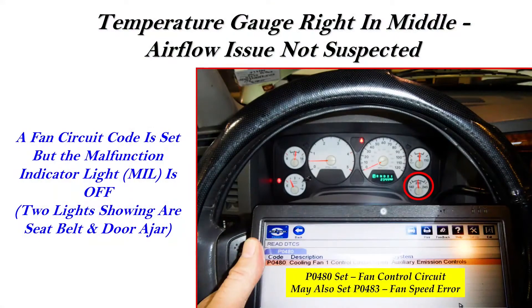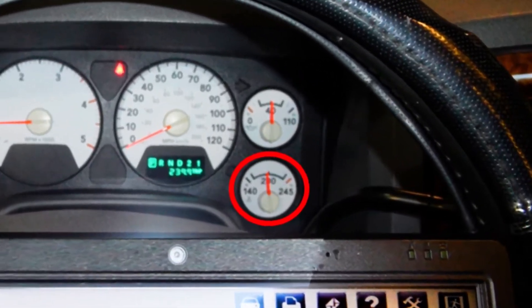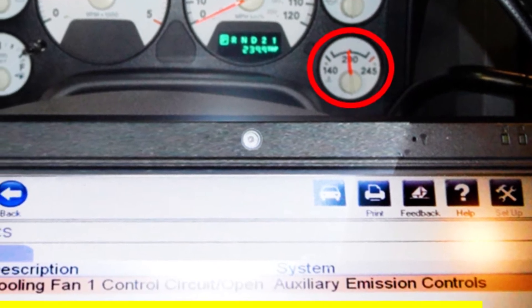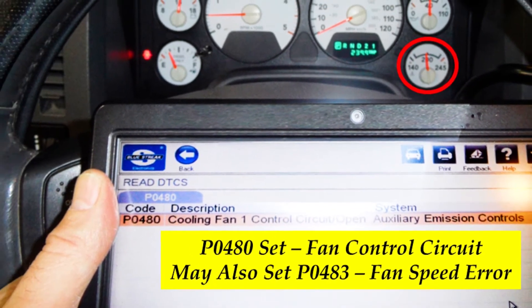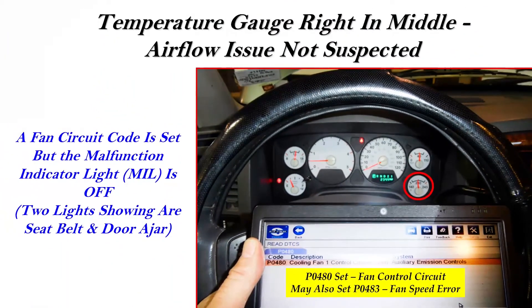Now look at the temperature gauge on this vehicle that came in with the failed compressor. The gauge is right in the middle of the normal range with no evidence of engine overheating — there is no obvious reason to suspect an airflow issue. Yet there is a code set for the electroviscous fan clutch. In fact, the fan clutch was simply windmilling; it was not actively drawing air through the condenser radiator. Another reason why the fan clutch is not suspected is because the malfunction indicator light is not on, even though there is a code set. This is a class C code which does not turn on the MIL. It's important to note also that in many cases a failed fan clutch does not even set a trouble code.